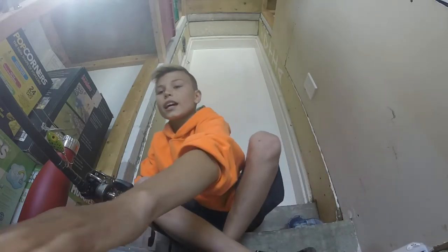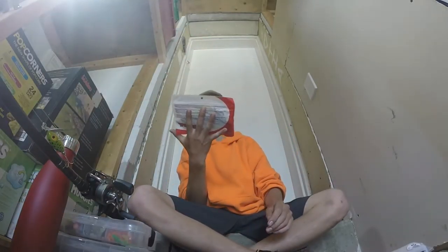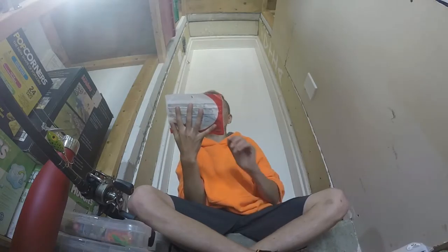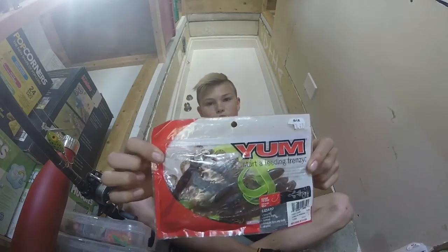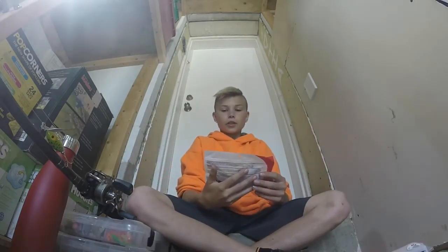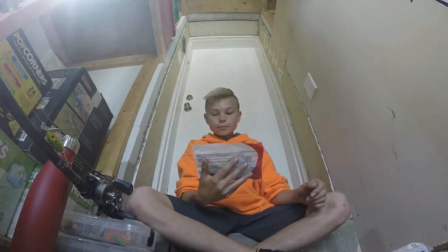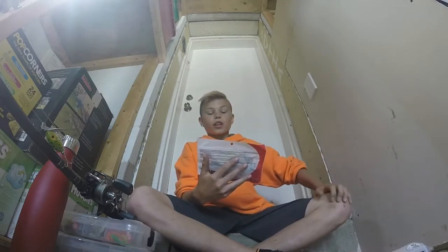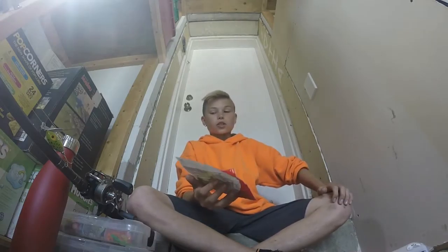My very last bait is the Yum Lizard in Carolina Pumpkin Chartreuse, right here. Really good for just flipping heavy cover, and it's good for any time of year. They're really cheap — they're only $3.49 for a ten-pack, so that's actually really good.